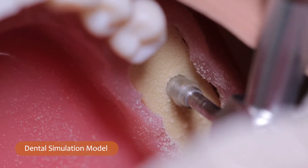Integrating the Yomi technology into our practice has been tremendously beneficial for us and for our patients. Because the Yomi technology is so precise, it allows us to accomplish many procedures in fewer steps.